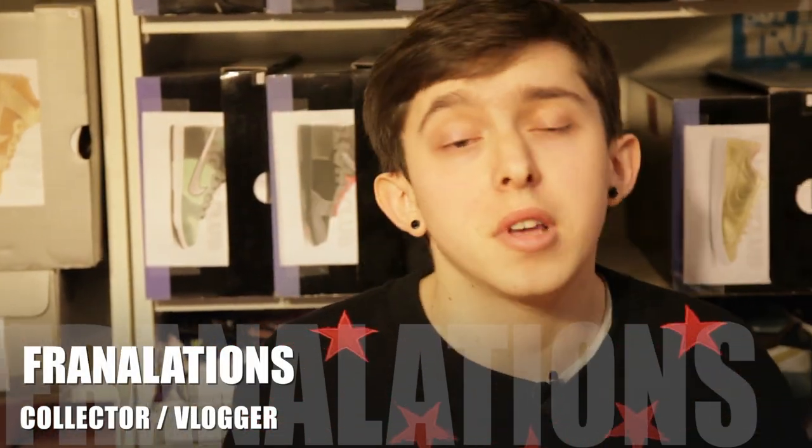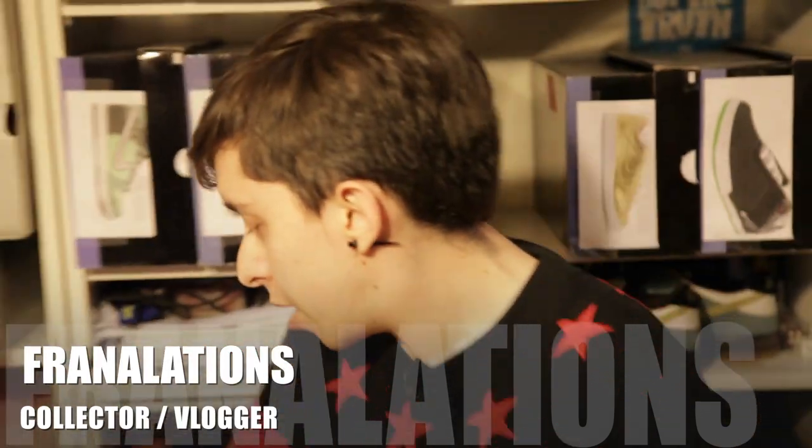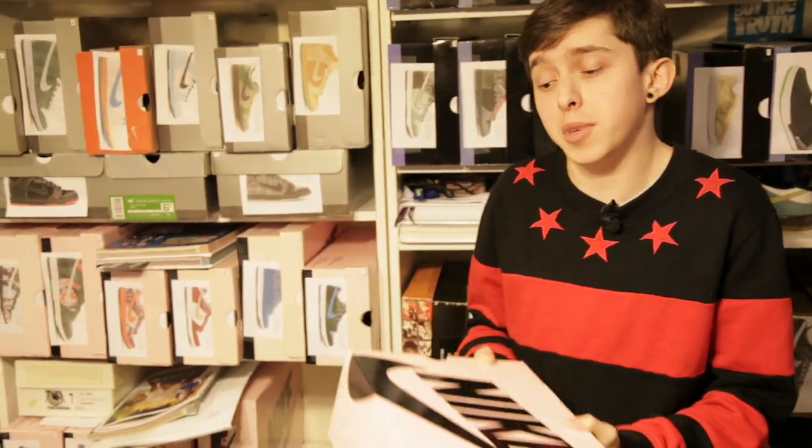So now we're going to go through some of the standout sneakers in my collection — the things that stand out to me. So let's get right into it, starting with the very first SB I picked up.